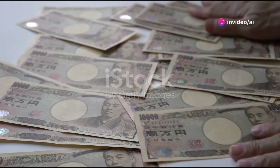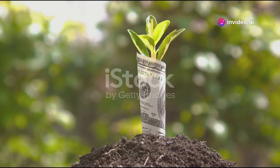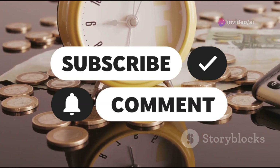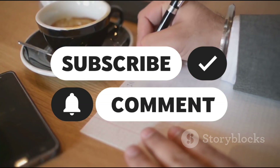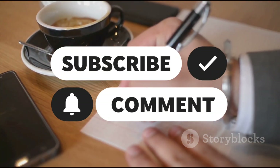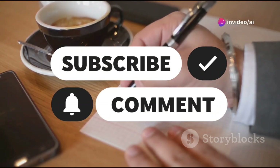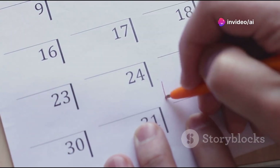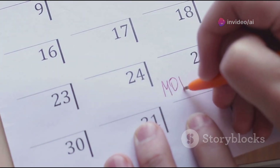So you've got £1,000 and you want to turn it into £10,000. Sounds like a dream, right? Well, it's totally possible, but it's not going to happen overnight. Buckle up because I'm about to take you through a step-by-step guide to do just that. First things first, start by setting clear goals. What's your timeline? Are you looking to make this money in a year or do you have a bit more time? Knowing this will shape your strategy.